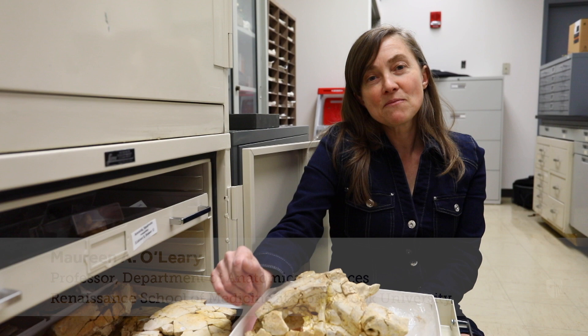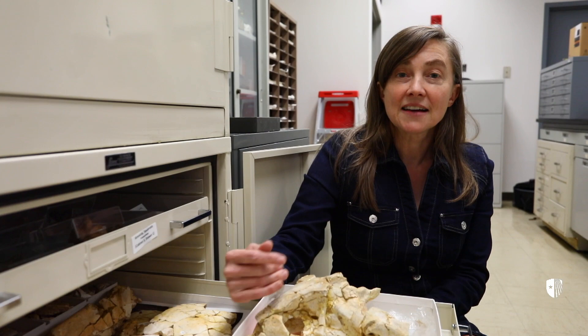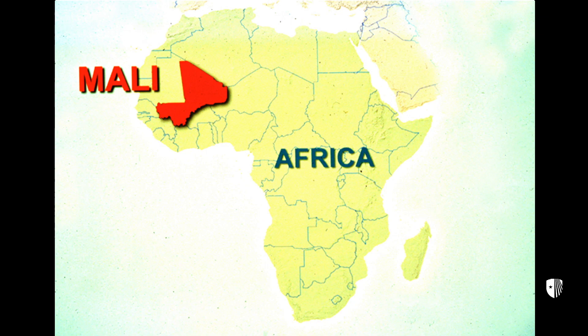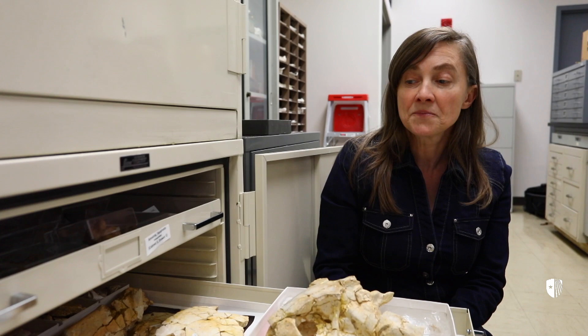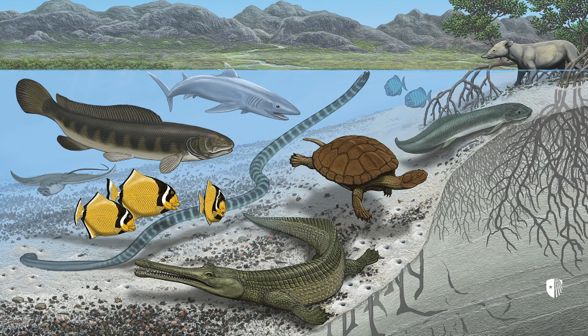I'm Maureen O'Leary, a professor of anatomical sciences at Stony Brook University, and I am the leader of three expeditions to northern Mali in the Sahara Desert, where we discovered a range of very interesting and significant fossils. This information is being synthesized in a bulletin of the American Museum of Natural History that's about to appear and has reconstructions of all the fossils, including how we think they looked in life.